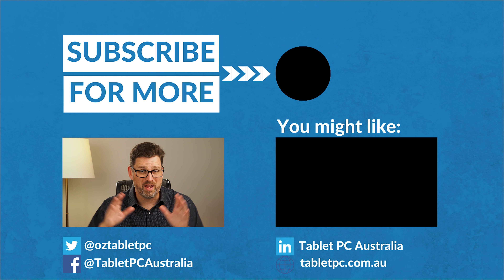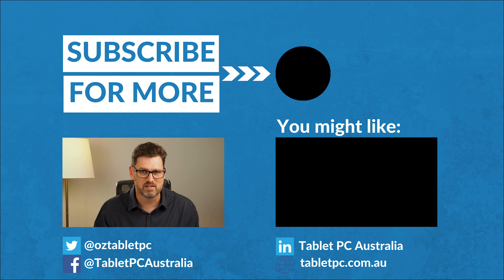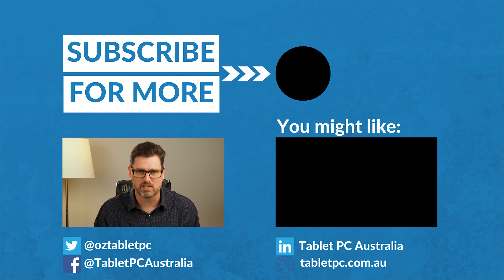If you'd like to know more about anything Surface — including keyboard, trackpad, mouse, pen, touch, cameras, microphones, or speakers — then you're in the right place. Hit that subscribe button and the bell, and we'll show up on YouTube next week.